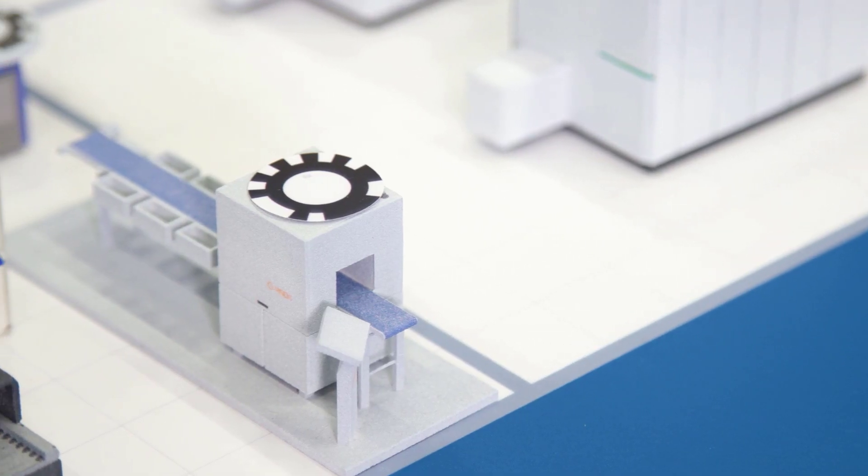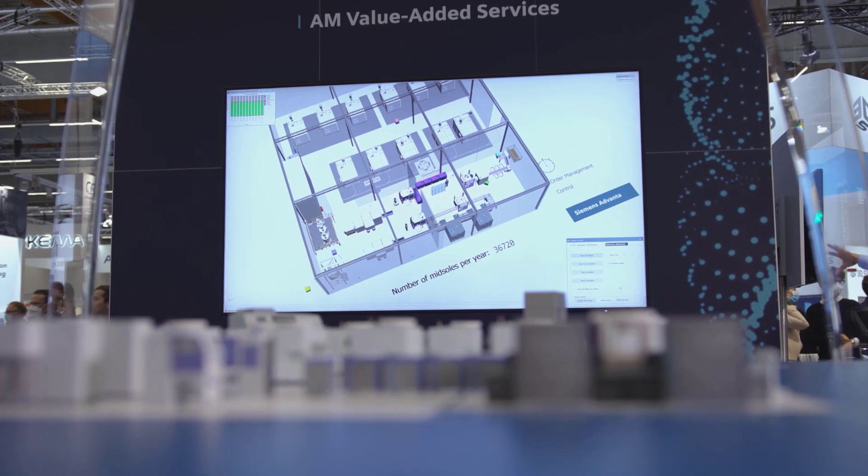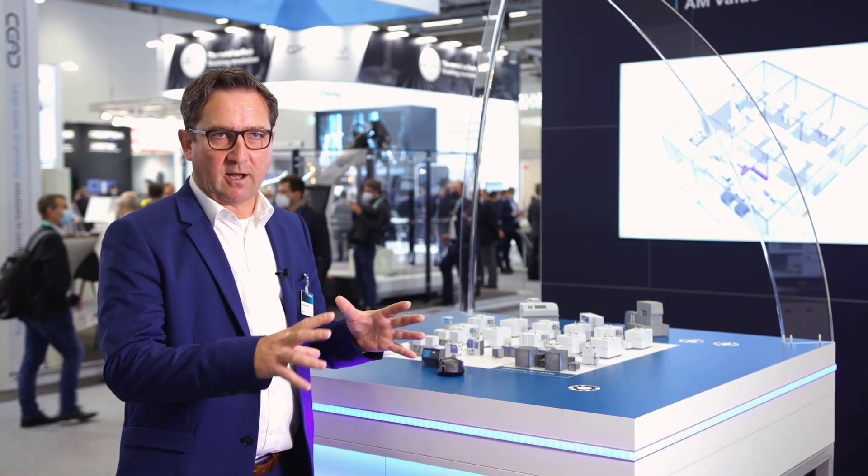The AM Flow solutions improve our complete process flow — meaning the complete logistics — and one of the big bottlenecks, like sorting, will be improved by the sorting solution, as well as the logistics of how we move and transfer process orders from one step to the next.